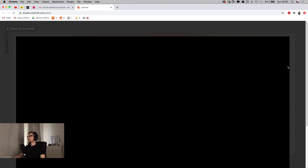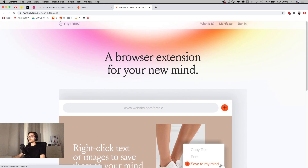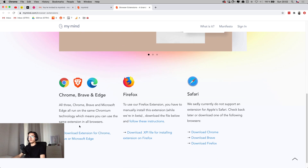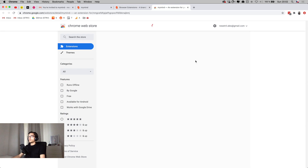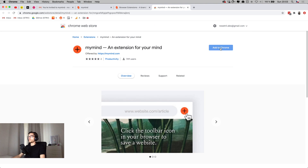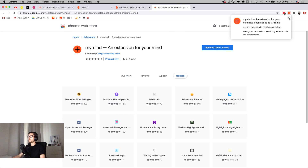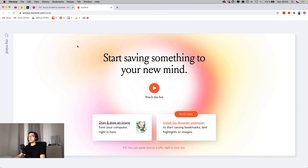I assume the tool will learn more about me and categorize everything better over time. Let's try to install the browser extension — I go into the Chrome Web Store, click 'Add to Chrome,' and the extension pops up on the right side, automatically pinned.